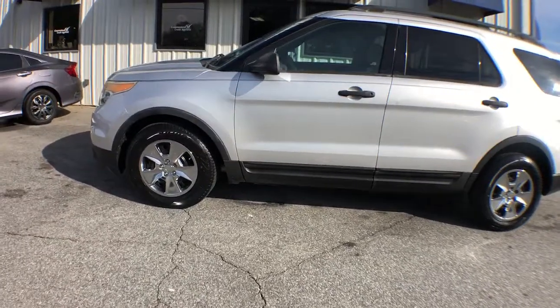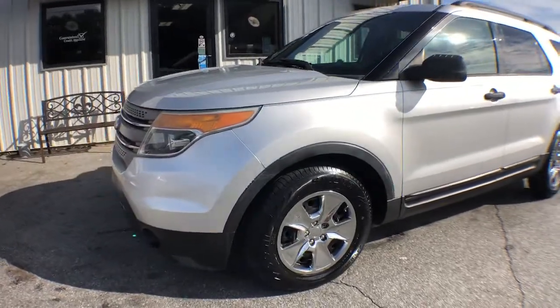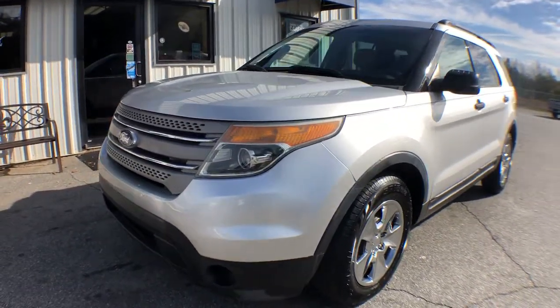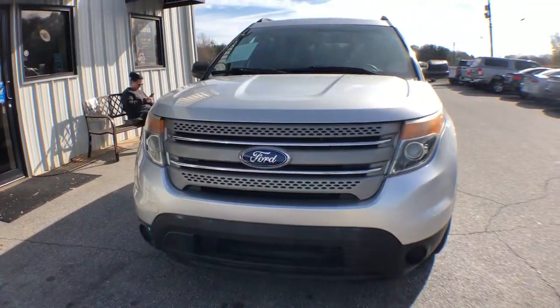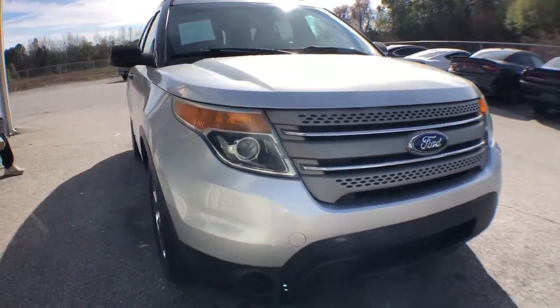You just found the 2013 Ford Explorer. Take on every project with confidence in this spacious, versatile Explorer. This handsome midsize SUV offers a solid, comfortable ride and options that let you customize capabilities such as towing and intelligent all-wheel drive.